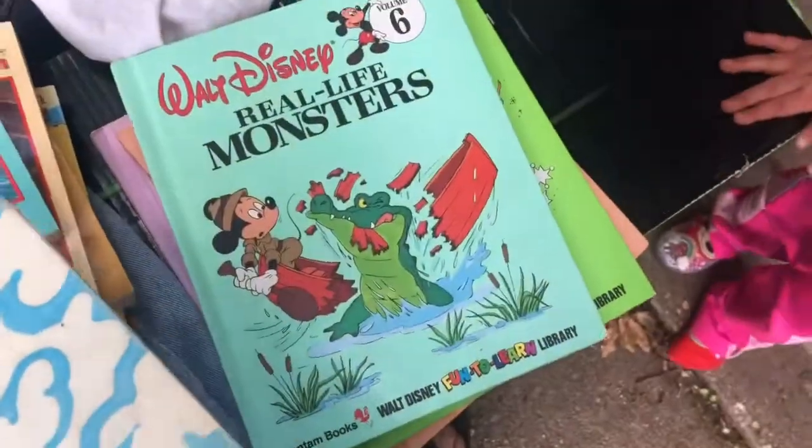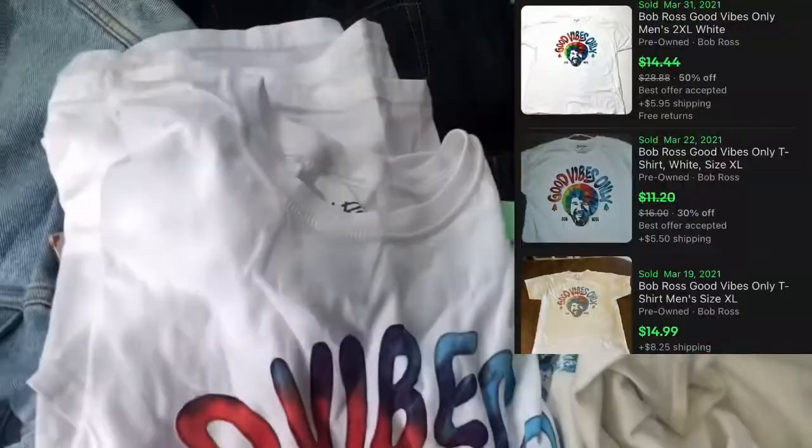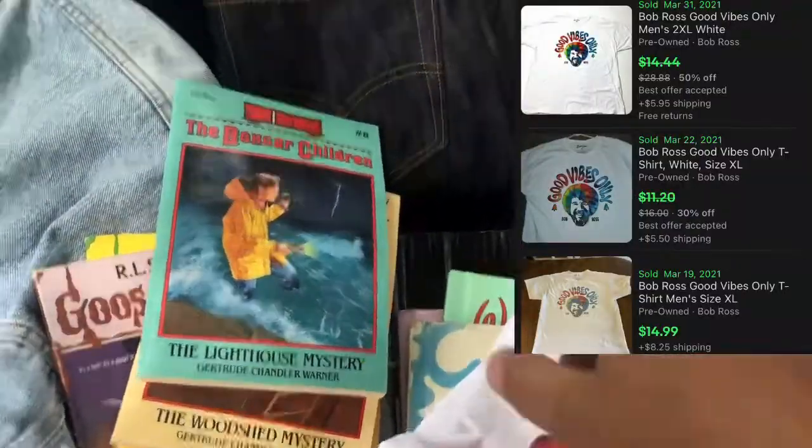Mickey Mouse book — yay. And then this is just a newer Bob Ross t-shirt, but it was 50 cents and it's awesome. It'll sell.